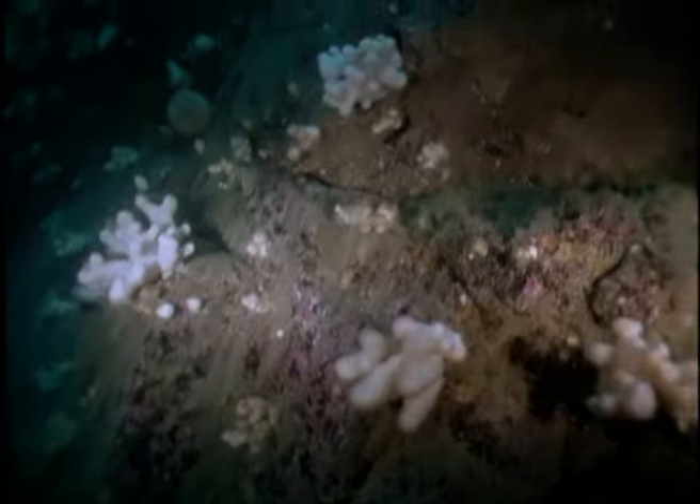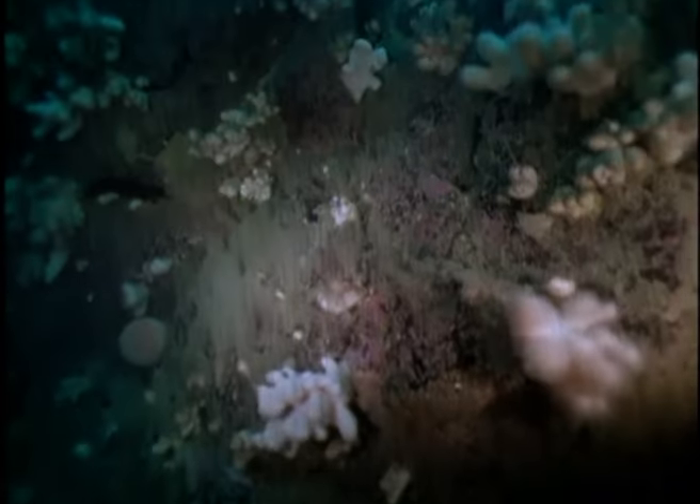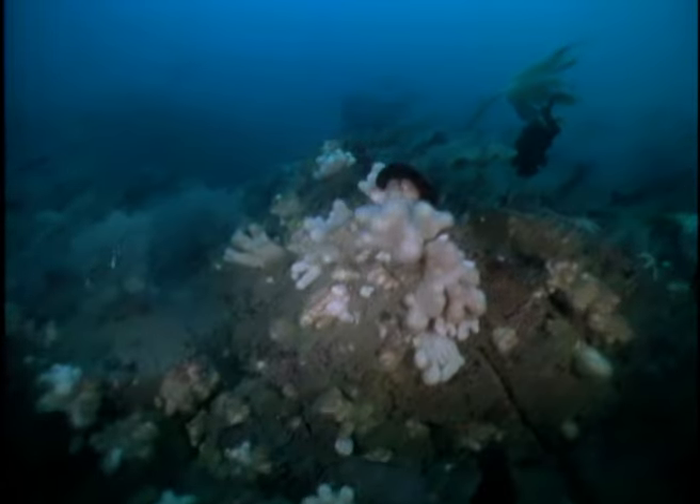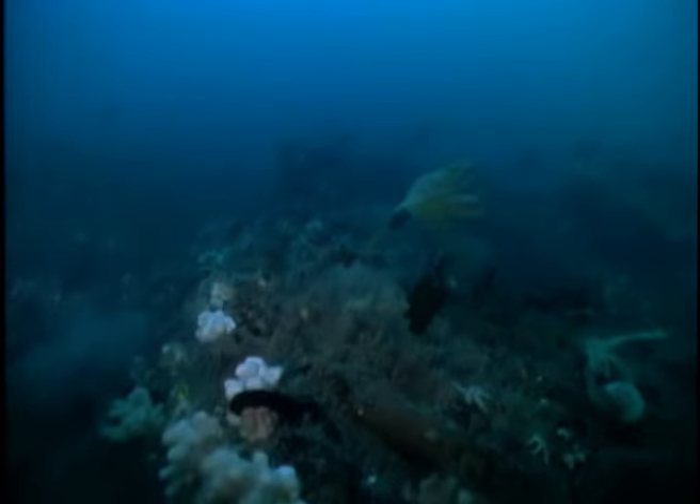The Fal estuary, with its underwater cliffs and meadows of eelgrass, its coralline reef and mudflats, is indeed one of the richest marine environments in Europe. Where birds once sang in the branches of the scrub oak trees, jellyfish, anemones, crabs and cuttlefish now flourish in this valley beneath the sea.